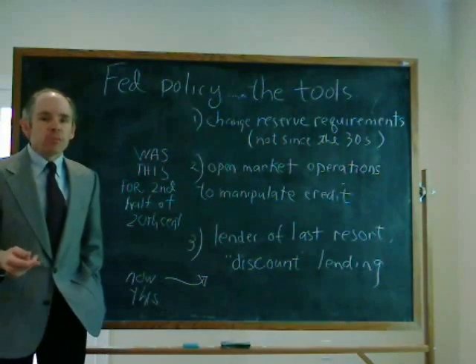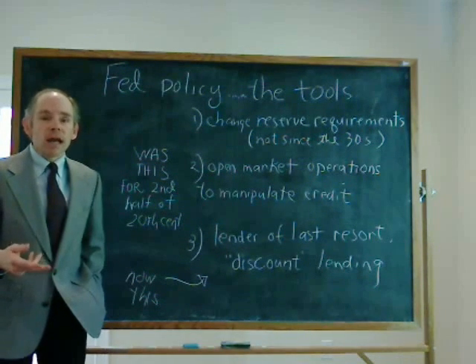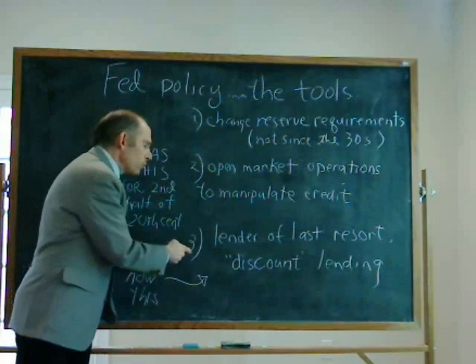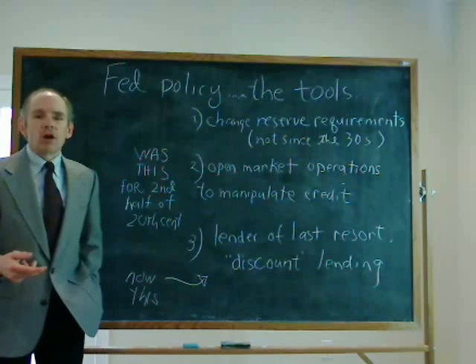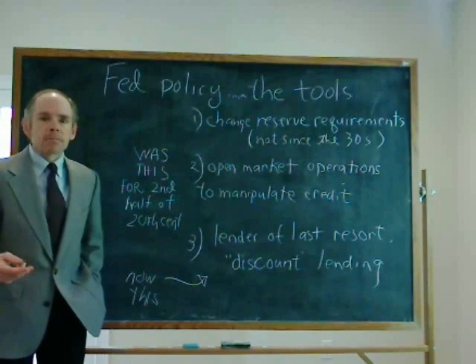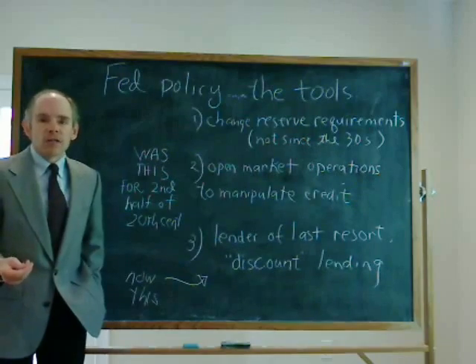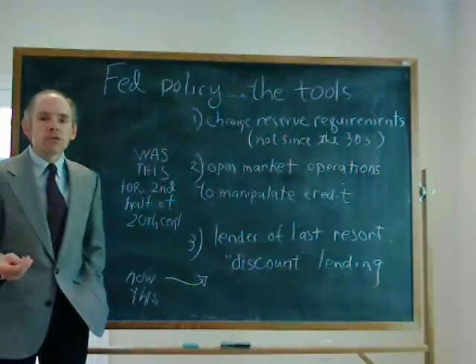That's what we've been doing. That's what Alan Greenspan was famous for doing. If I were teaching modern economics a year and a half ago, that's all I would have talked about. The third tool is lending directly to banks — sometimes called discount lending or lender of last resort lending. This is what we're doing in a really big way now. A year and a half ago I would hardly have mentioned this in my monetary course, but now we're doing it to the tune of hundreds of billions of dollars. This is what we want to see if there's any historical precedent for.